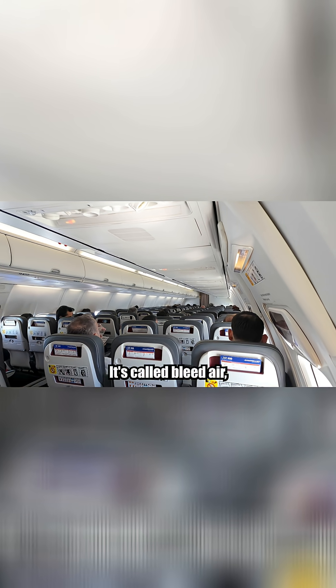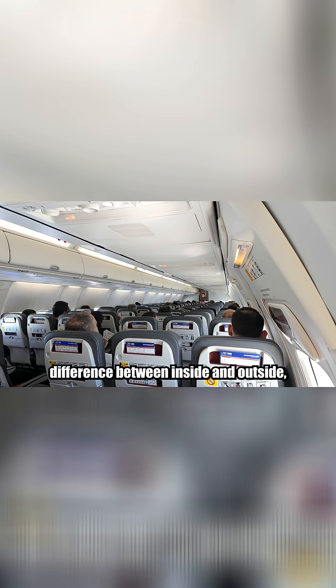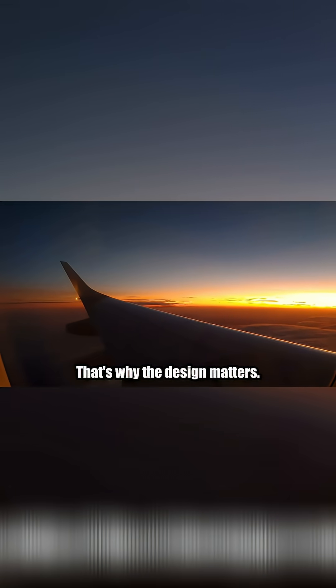To maintain breathable pressure, planes use air taken from the engines — it's called bleed air — which is cooled and pumped into the cabin. The cabin is slightly pressurized, usually to the equivalent of 6,000 to 8,000 feet above sea level. This creates a pressure difference between inside and outside, and that's where the windows come in. They're one of the only barriers standing between you and the stratosphere.